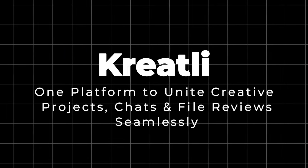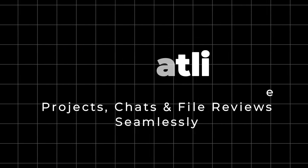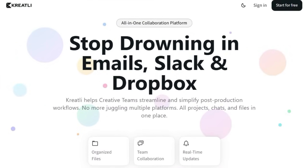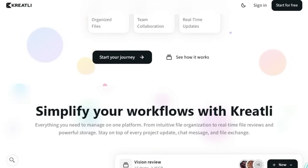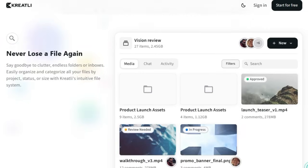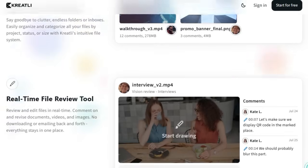Project number nine: Creatally — one platform to unite creative projects, chats, and file reviews seamlessly. Creatally shines by solving a common headache for creative teams: managing projects across scattered tools. What truly sets it apart is that it gathers everything — projects, messaging, feedback, files — into one streamlined workspace. No more bouncing between email threads, Slack channels, Dropbox folders, or review links. Everything lives under one roof, organized by project, status, or file type, so you always know where things are and who's working on what.